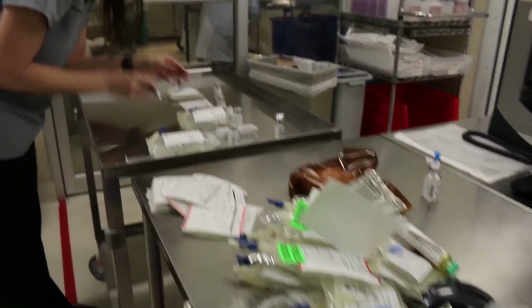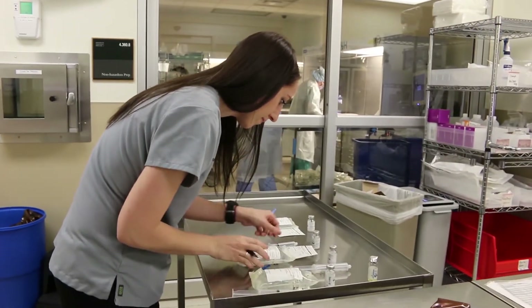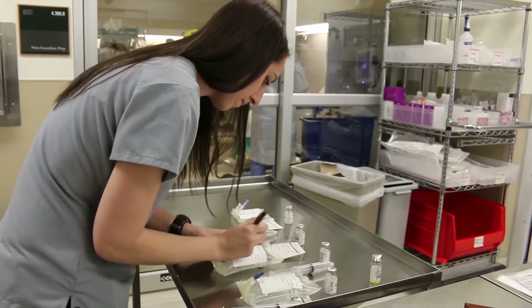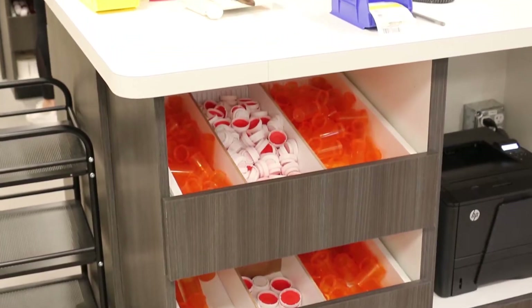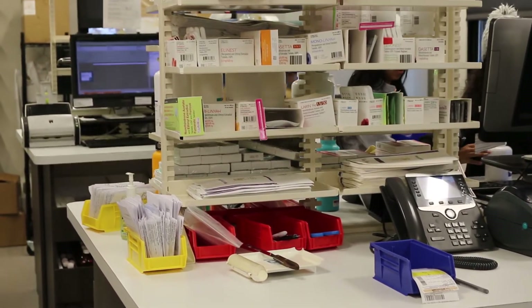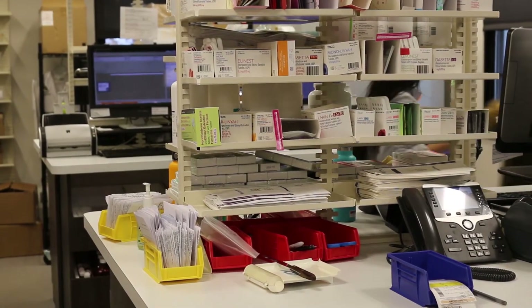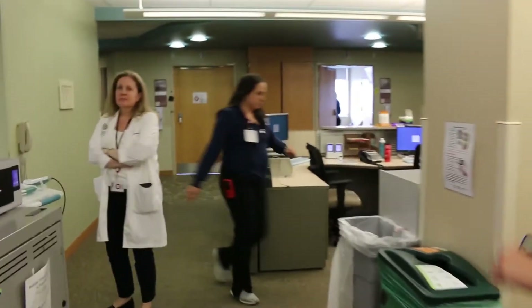Bottom line, all pharmacists are constantly using their medication knowledge to make sure drugs are used safely and appropriately. We'll be seeing pharmacists in both dispensing and clinical pharmacy roles on this tour. Many hospitals operate an outpatient pharmacy, like this one — an on-site dispensary, much like a community pharmacy, where patients can get their prescriptions filled before leaving the hospital. You've probably seen these before. What you might not have seen are the inpatient pharmacies that are usually located on the various hospital floors.